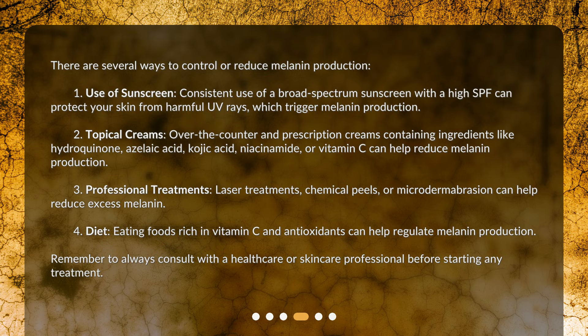Second, topical creams. Over-the-counter and prescription creams containing ingredients like hydroquinone, azelaic acid, kojic acid, niacinamide, or vitamin C can help reduce melanin production.